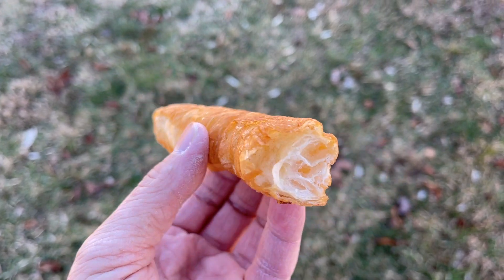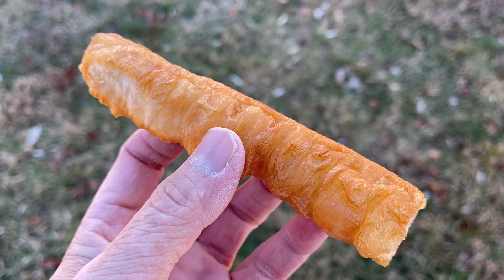This has a distinctive fried bread, fried dough flavor about it. That's simple, but really good. Maybe I'll chase it with the rice porridge.